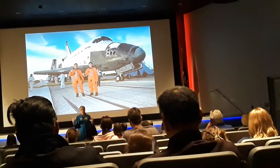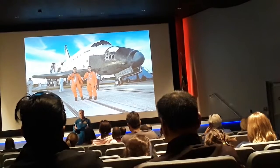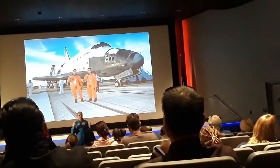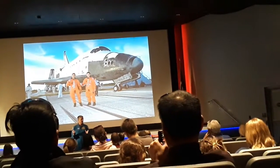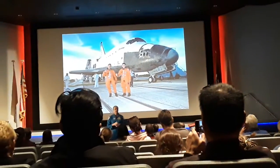If you want to have an experience of what launch is like, over in the Atlantis building we have the Shuttle Launch Experience. It'll strap you in, tilt you back — you'll feel the shaking and vibration, the roar of the engines. It's a pretty good simulation. The one thing that's missing is the fear of it.